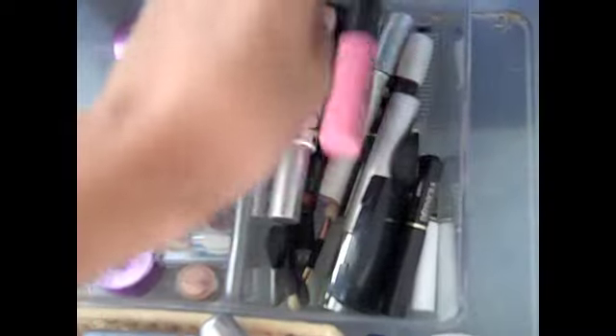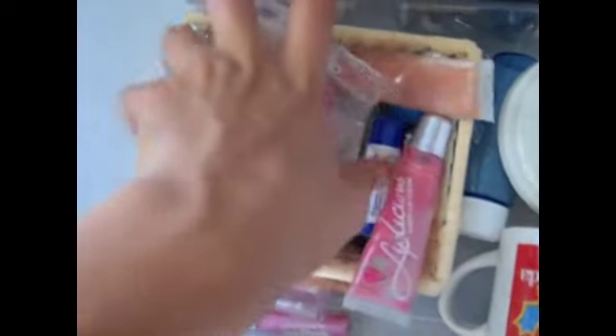Some eyeliners. Some liquid eyeliners. A palette from Lancome. And then here is some stuff I don't really use that much, with more down there.